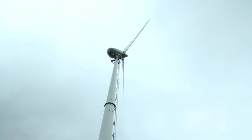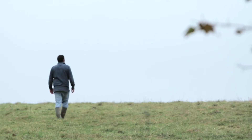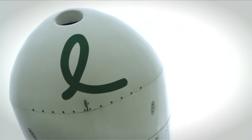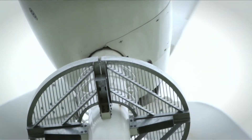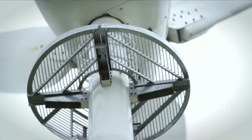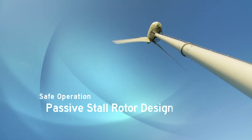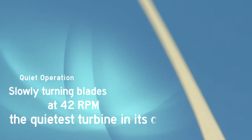Thinking back to what we did with the turbine, I don't really think there's anything we would have done differently. The turbine just went up with no problems at all — it looked solidly built, well designed, neat and tidy, and within 48 hours of starting it was spinning around and generating money.